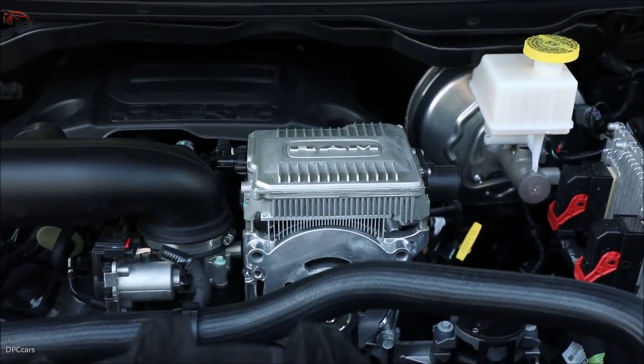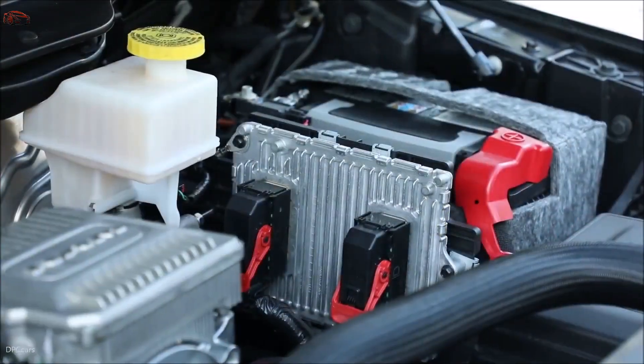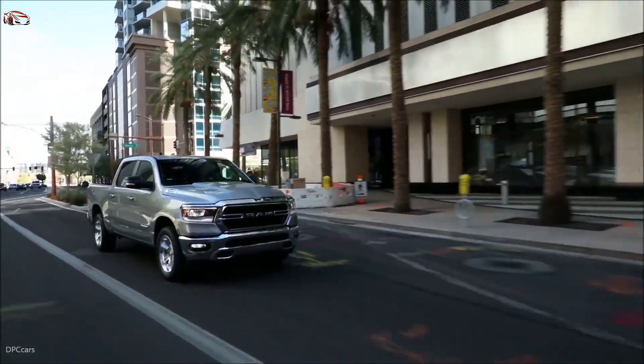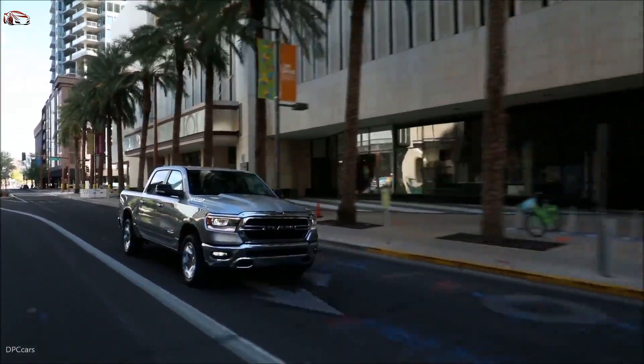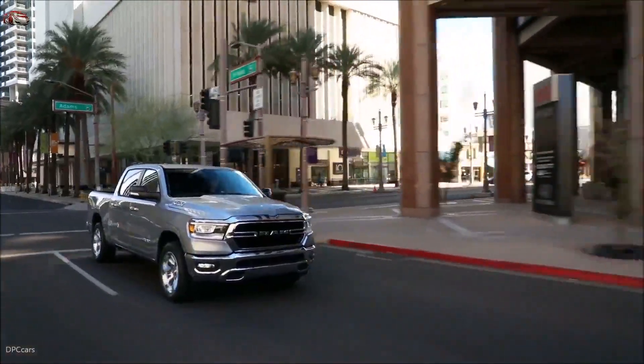The addition of our eTorque mild hybrid system to the all-new Ram 1500 required the integration and optimization of additional engine and transmission efficiency enablers developed to address customer concerns for reliability and durability, and tested to beyond the standard limits of a conventional powertrain.